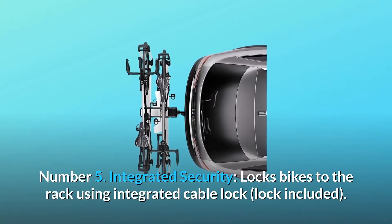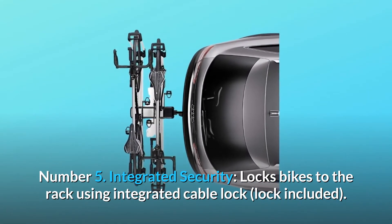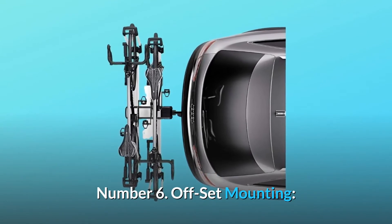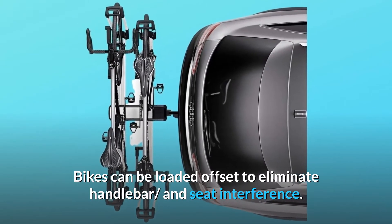Number 5: Integrated security — locks bikes to the rack using integrated cable lock, lock included. Number 6: Offset mounting — bikes can be loaded offset to eliminate handlebar and seat interference.